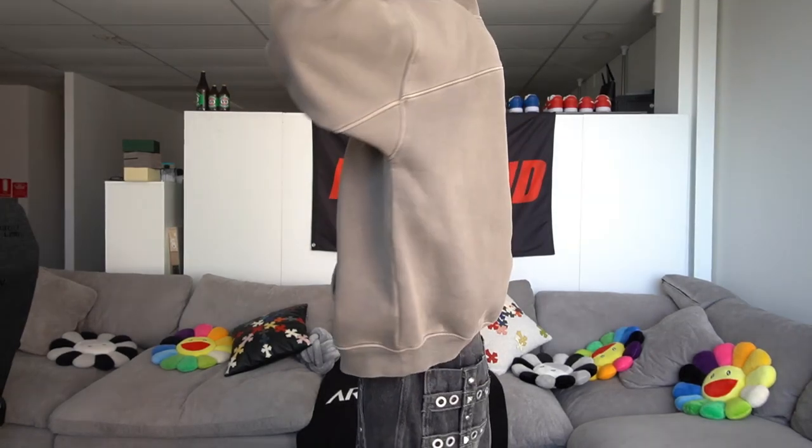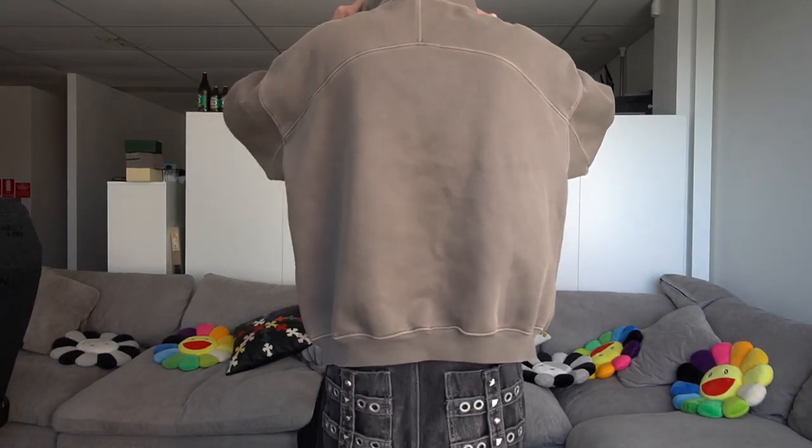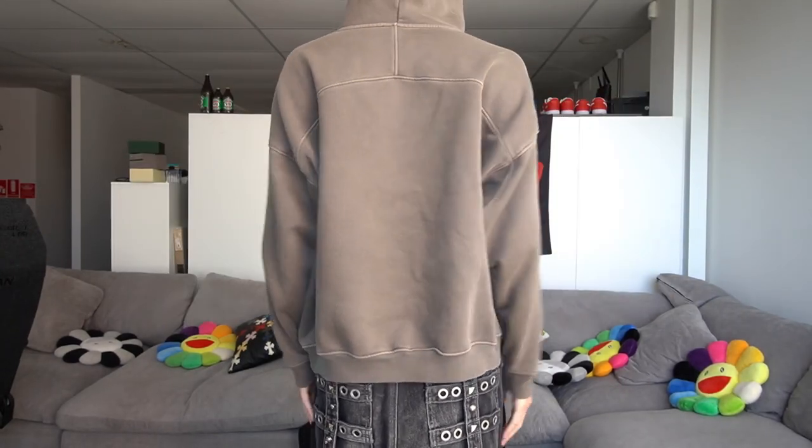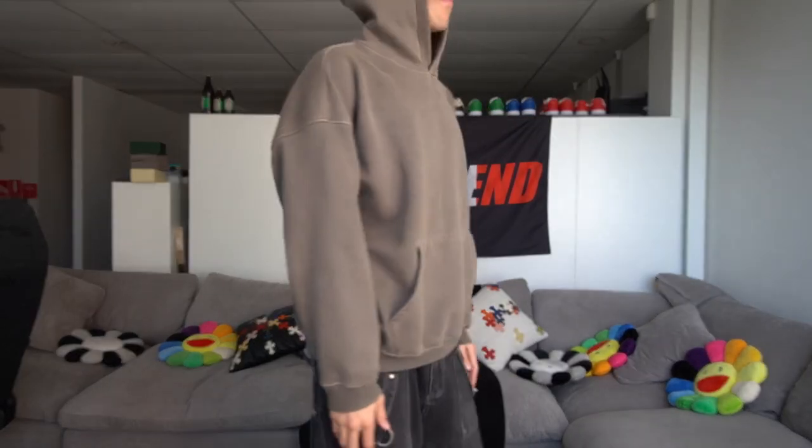Now for the sizing with all these hoodies, definitely size down one size. Like I usually fit like an L hoodie, but with these, I would honestly go medium — and I'm 6'3 to put that in perspective. They have very long arms on them. So if you don't like that really oversized fit, definitely go one to two sizes down on all of these hoodies. All of these are 10 out of 10s. I can't recommend them enough.